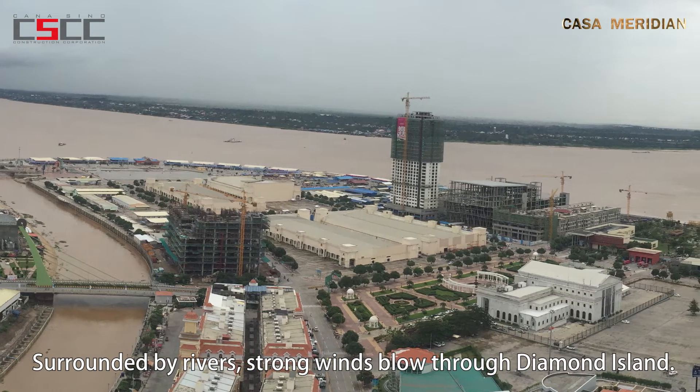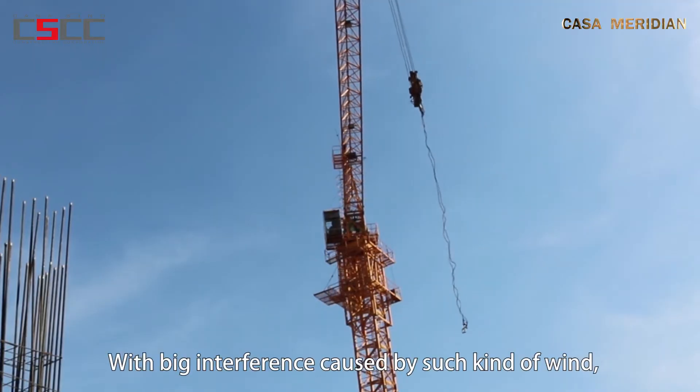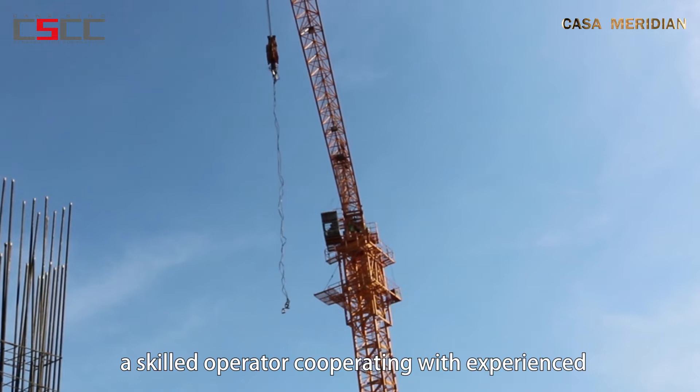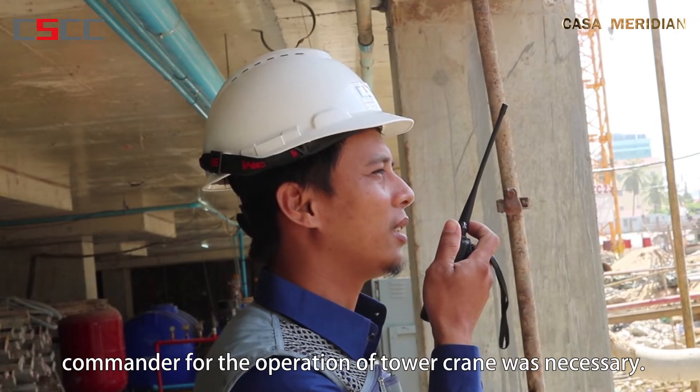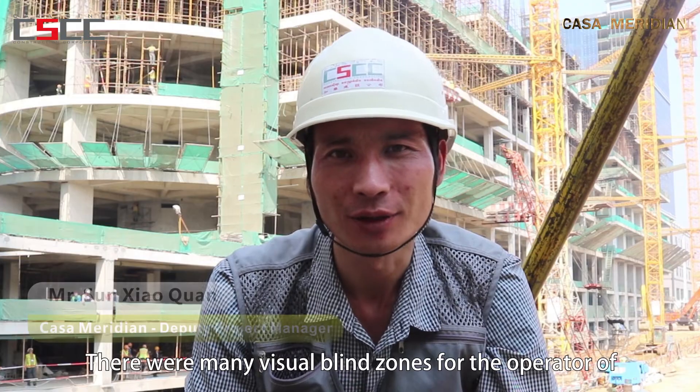Surrounded by rivers, strong winds blow through Diamond Island. With big interference caused by such kind of wind, a skilled operator cooperating with an experienced commander for the operation of the tower crane was necessary.